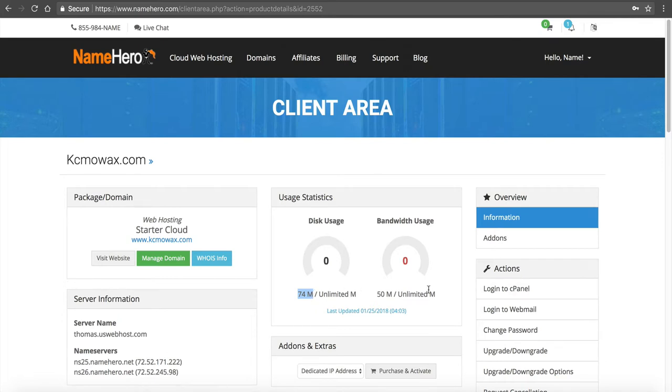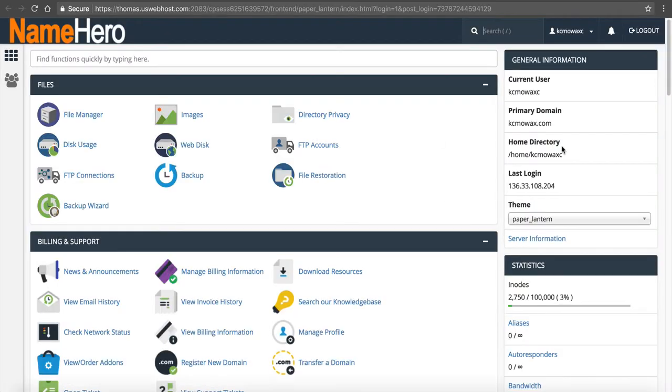Let's log into cPanel. Under Actions I'm going to click Login to cPanel. Once I get here, you'll notice on the right under Statistics you can see our inodes. We're at 2,750 for this site — that's a basic WordPress install with just a standard theme, roughly 3,000 files. It's not going to come close to that 100,000 file limit.